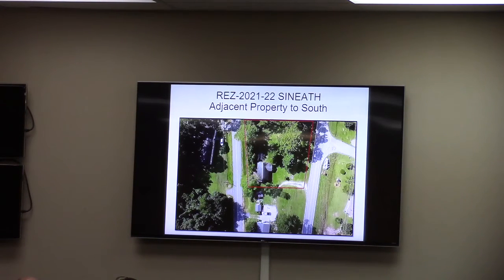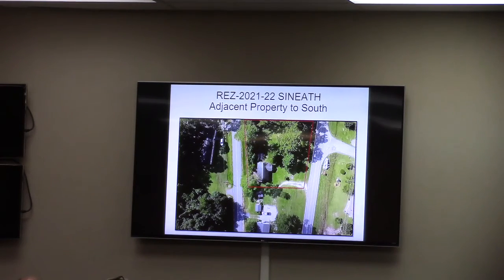Just south of this property is another existing office, a whole-term office for a developer. You can see part of the condition here — some of the construction, a safety pump, a widening of 41 — and thus the concern for any buildable area. But overall, the staff found the request consistent with the comprehensive plan, and TRC had no objections at the time.